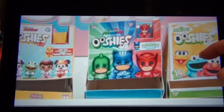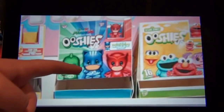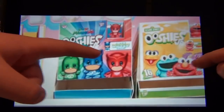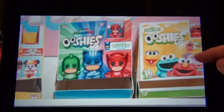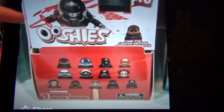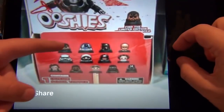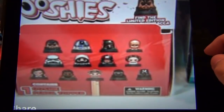Then we've got PJ Masks Ooshies and Disney Junior Ooshies — looks like a limited edition Winnie the Pooh, and Catboy or something like that. I'm not good with PJ Masks, so comment down below what they are. Looks like there's a limited edition Catboy, and then Sesame Street with Elmo. For a really cool one, Star Wars Ooshies — looks like 16 to collect, and a limited edition furry Chewbacca. Characters include Boba Fett, R2-D2, C-3PO, Princess Leia, Luke Skywalker, Han Solo, and Stormtroopers.